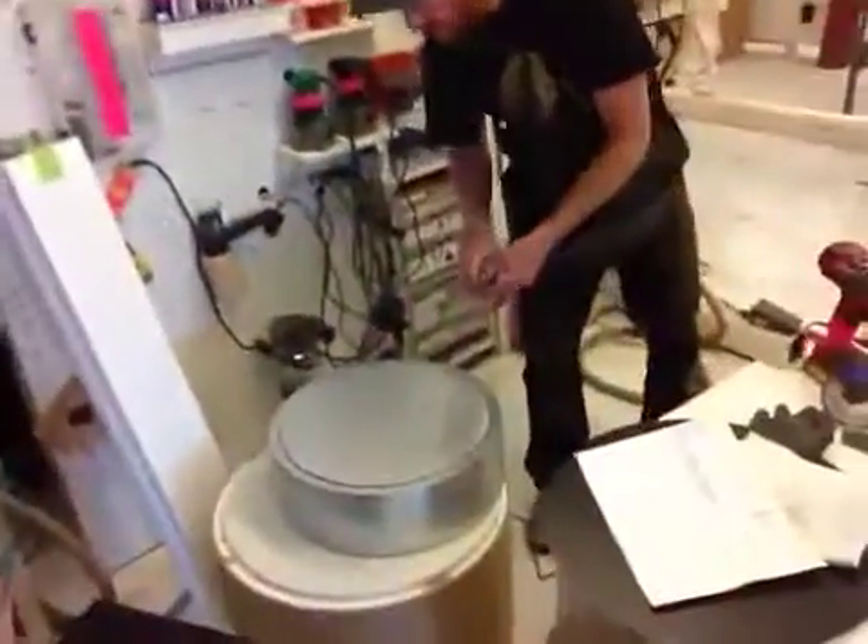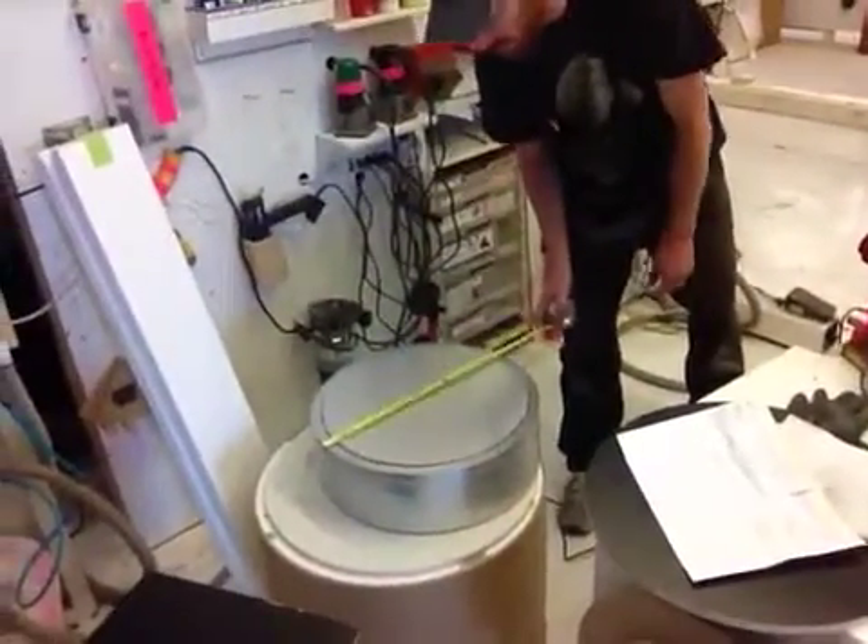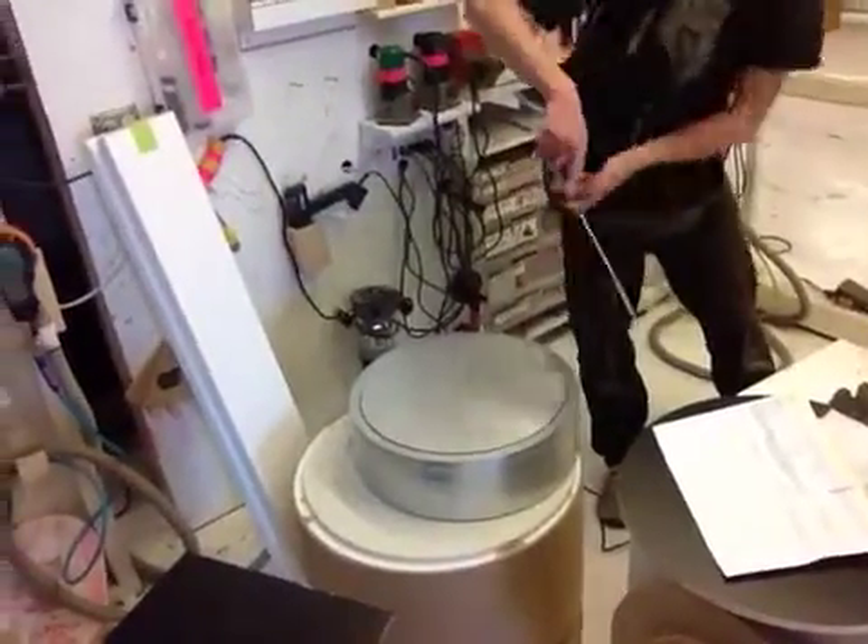And then the other one that you ordered, which I believe is the same size but has a manual turntable, is right down there. I'm just going to double check the dimensions — looks like it's 18 and a half by six.